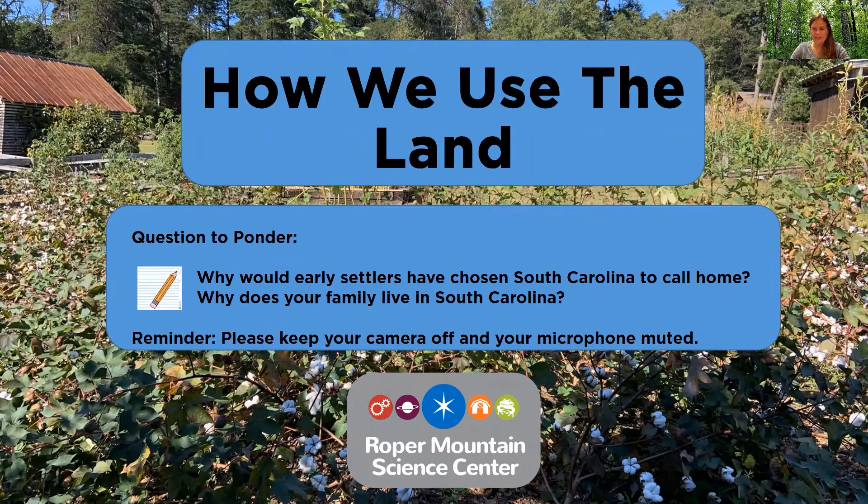Hello and welcome to Roper Mountain Science Center. My name is Jasmine Poore and I'm the virtual field trip teacher here at Roper Mountain. Before we get started on our program of how we use the land, I want you to ponder a few questions: why would early settlers have chosen South Carolina to call home, and why does your family live in South Carolina?